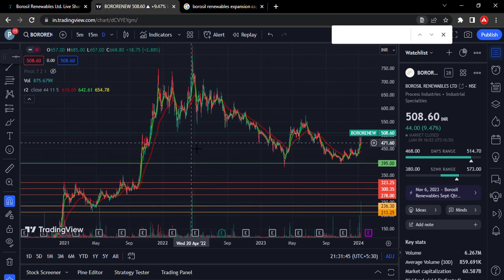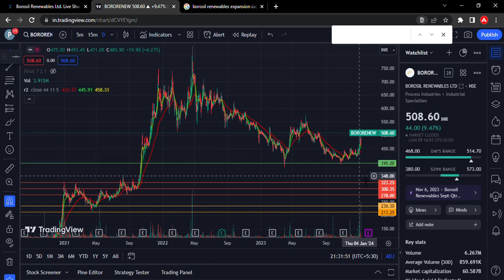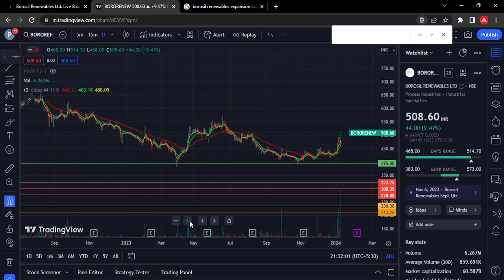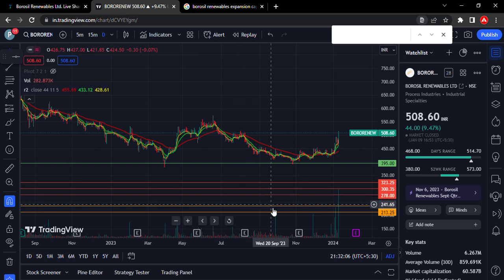Now reviewing the bottom-out pattern — here is the first bottom-out, and here is the second bottom-out. So these two bottom-outs are completed. If you choose to look at the volume, you can see it rising. If you want to use the volume as confirmation, use the volume indicator here.